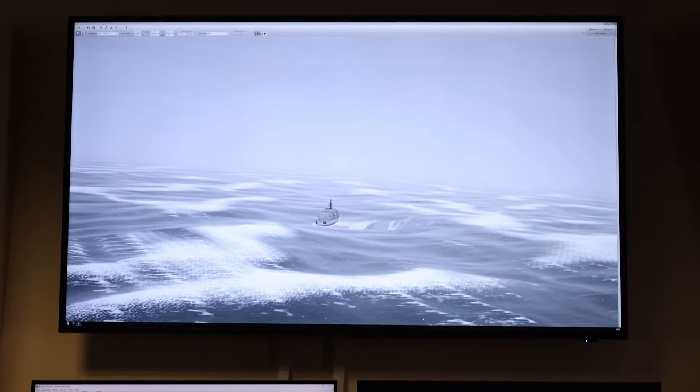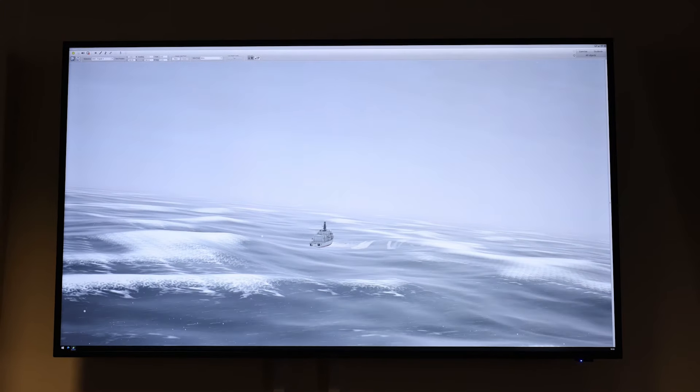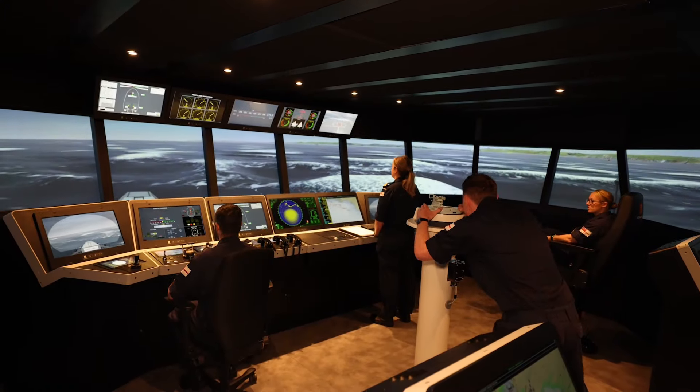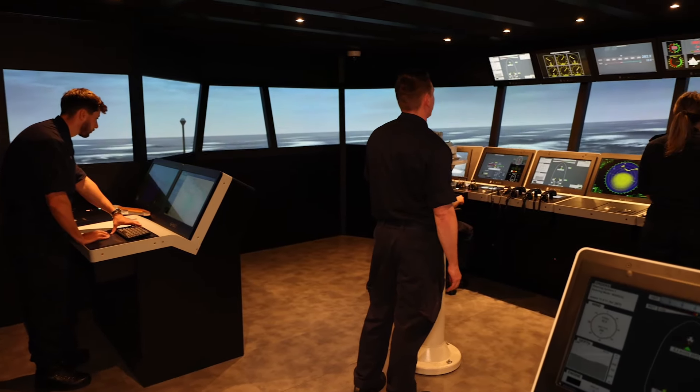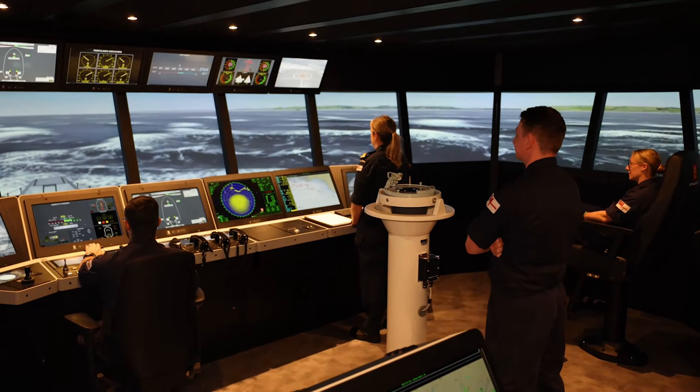It's really good to be in an organisation where you can tell that they are investing in you and investing in your training, so that you can go and do your job properly.